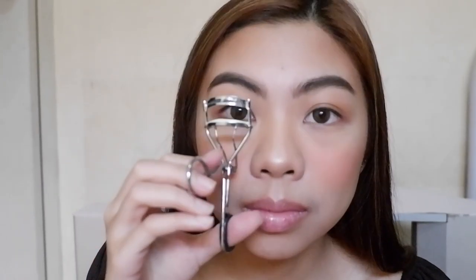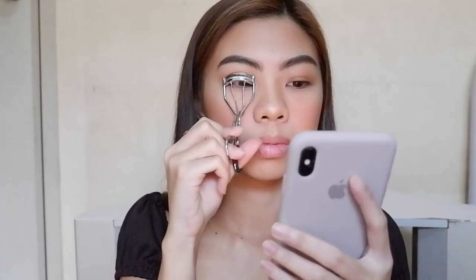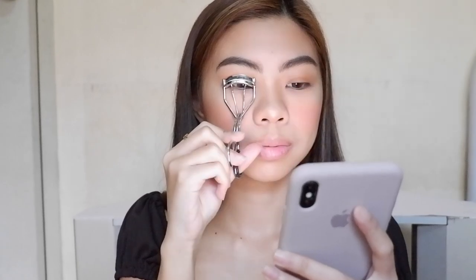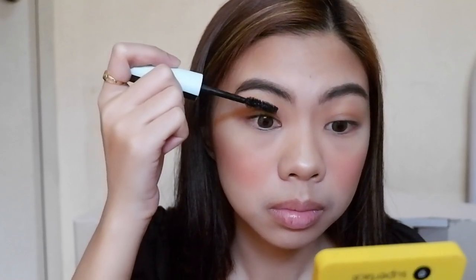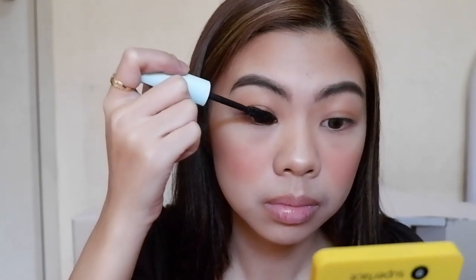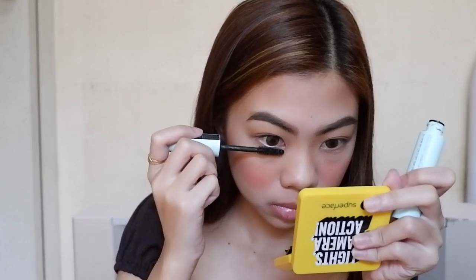Using my eyelash curler, I like to hold it at the base of my lashes and squeeze it for a few seconds to help set the curve. Then I'm gonna take this Maybelline Total Temptation Waterproof Mascara to make my lashes longer. To widen and brighten my eyes, I also apply mascara on my lower lashes.